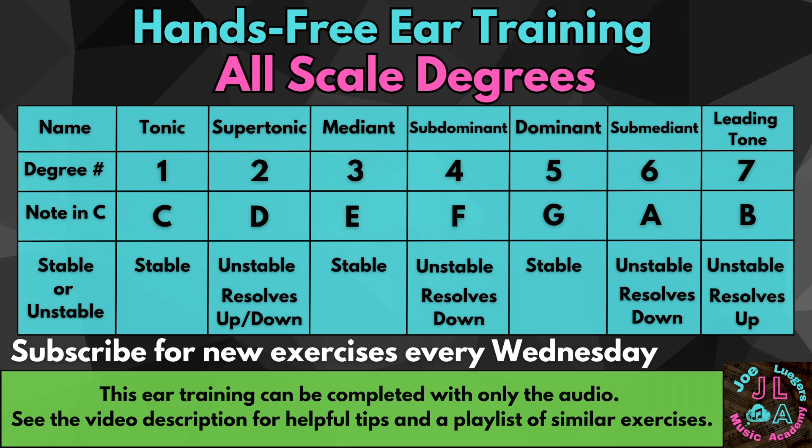Leading tone. Subdominant. Tonic. Dominant.